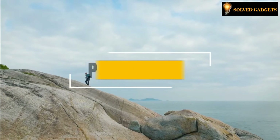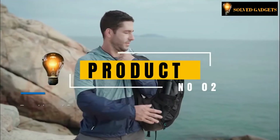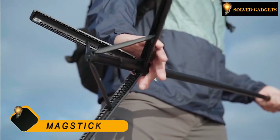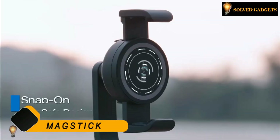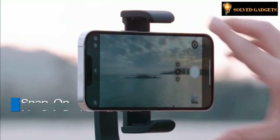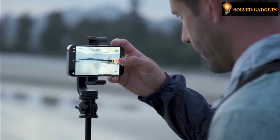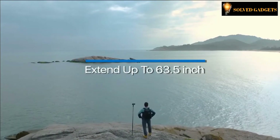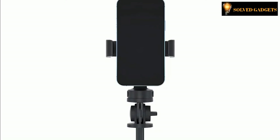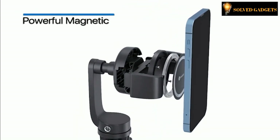Looking for a smartphone tripod that enables you to get dramatic perspectives with ease? You need MagStick — a selfie stick that quickly transforms into a tripod in one quick motion. It features a MagSafe-compatible mount for iPhones and virtually any other phone model with a metallic ring. Its magnet is the strongest available to securely hold your phone.